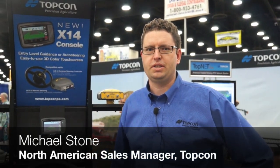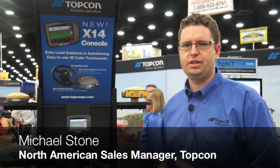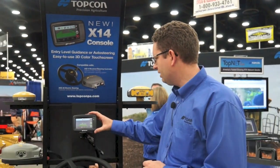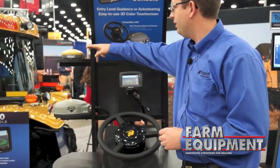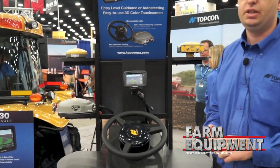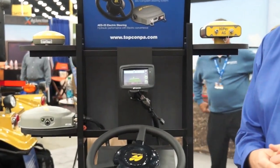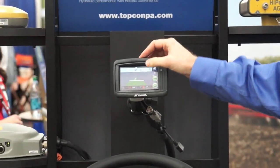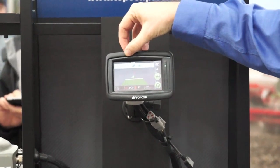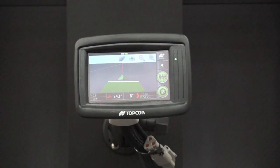Hi, I'm Michael Stone, the North American Sales Manager for Topcon. What we'll show you here today is our new X14 system. We have an X14 console and we can couple this with our SGR1 for manual guidance. This will give us an entry level guidance system for a customer who's just getting into guidance. It'll give you basic mapping and a coverage light bar. It provides an entry level, very easy to use system for a new customer.